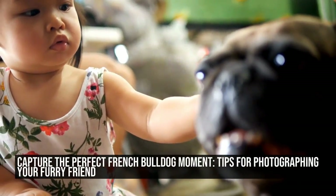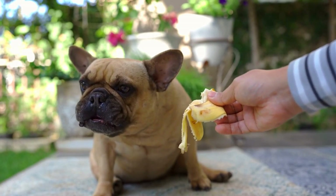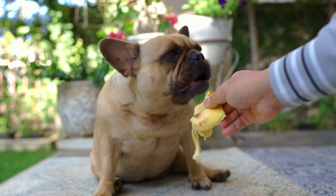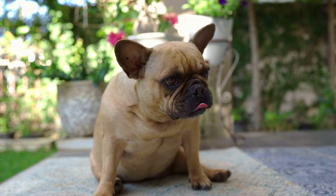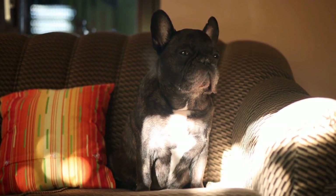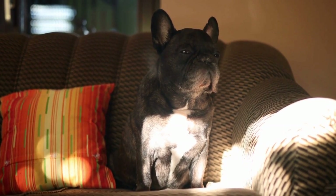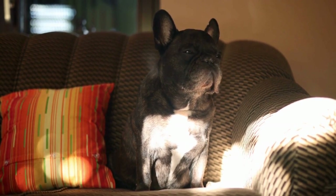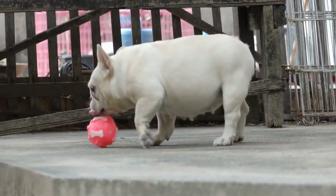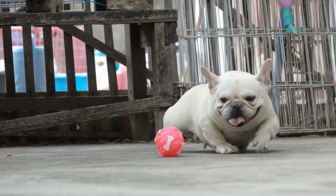French Bulldogs, or Frenchies, as they are commonly called, are renowned for their charming and photogenic personalities. With their adorable facial features, expressive eyes, and distinct body structure, it's no wonder why they have become so popular on social media platforms and in advertisements. If you are the proud owner of a French Bulldog and want to capture their best moments on camera, here are some tips to help you take stunning photographs that truly showcase your pet's unique characteristics.